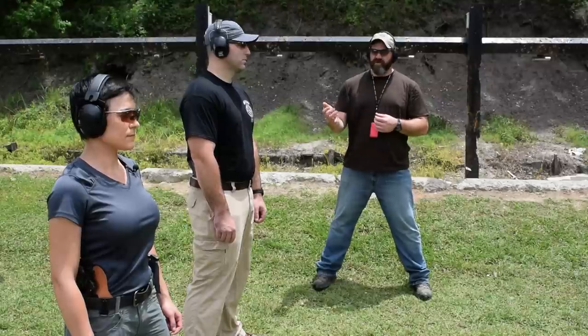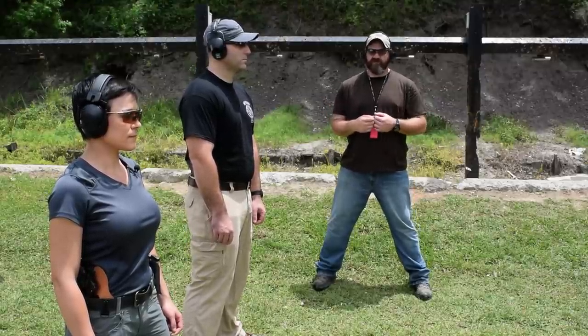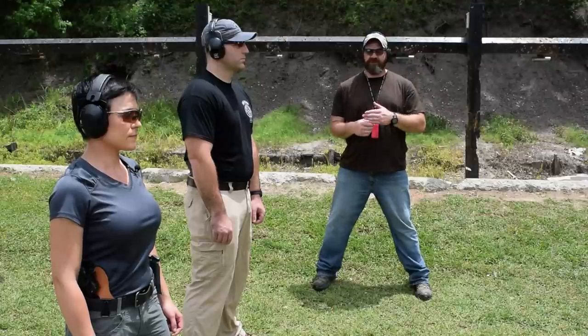Without those, you're just going to the range and making noise. So what I have today is Murray and Tatiana. They're going to shoot a qualification standard we have, which is five strings of fire of five rounds each at 25, 15, 10, 5, and 3 yards.